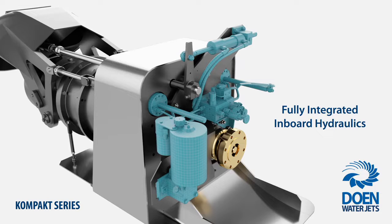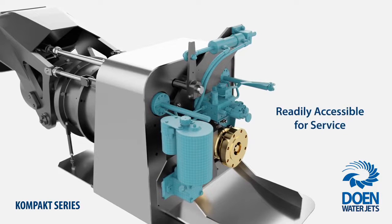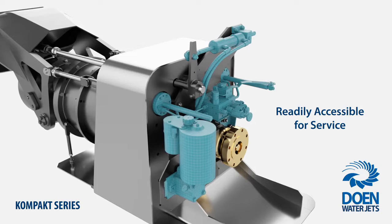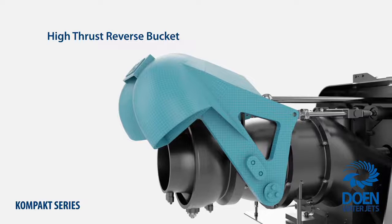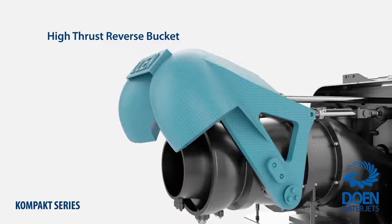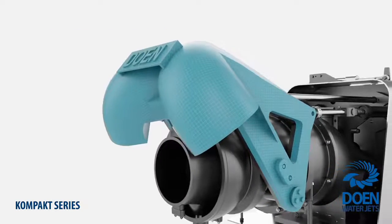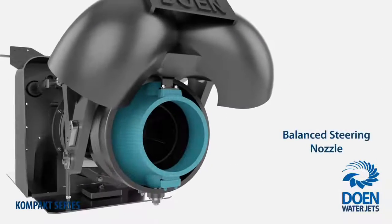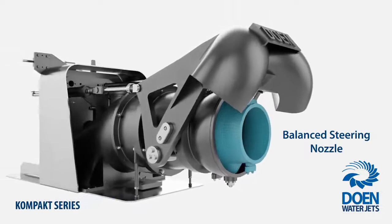The fully integrated hydraulic systems are also all located inboard, protected from seawater corrosion and easily accessible for service. The high-thrust reverse bucket with optimized duct geometry provides superior lateral and stern thrust force for docking and station keeping under the most demanding conditions. And manoeuvrability at high and low speeds is enhanced by the balanced outlet and steering nozzle system.